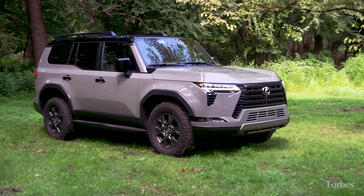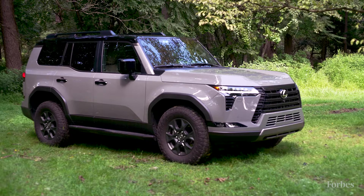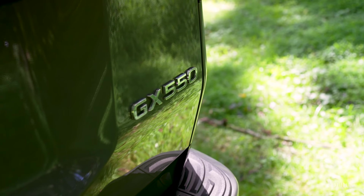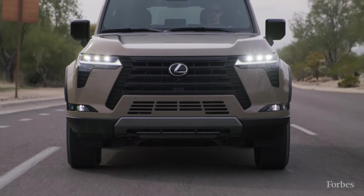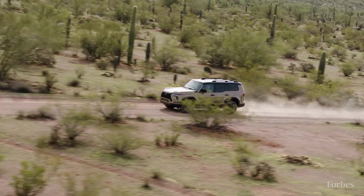It seats up to seven passengers. The Lexus GX 550 starts at about $64,000, which for a luxury car is pretty reasonable. It tops out at about $77,000. The Overtrail Edition that we're driving is one of the more affordable — it starts in the high 60s, as seen here, at about $71,000.